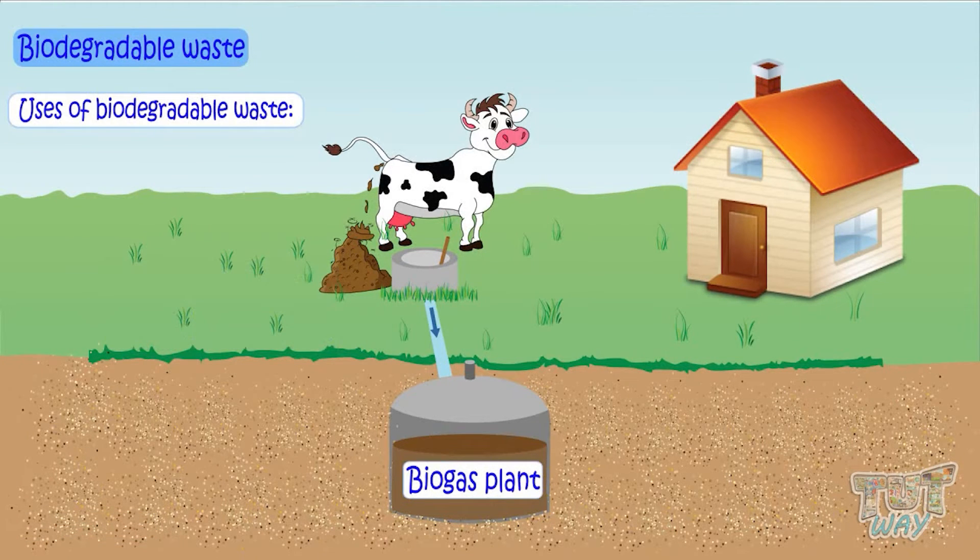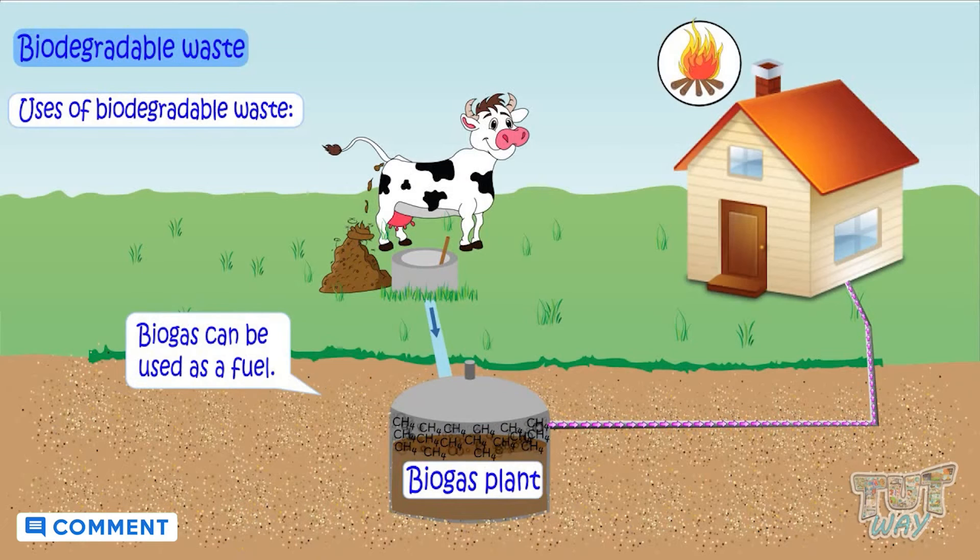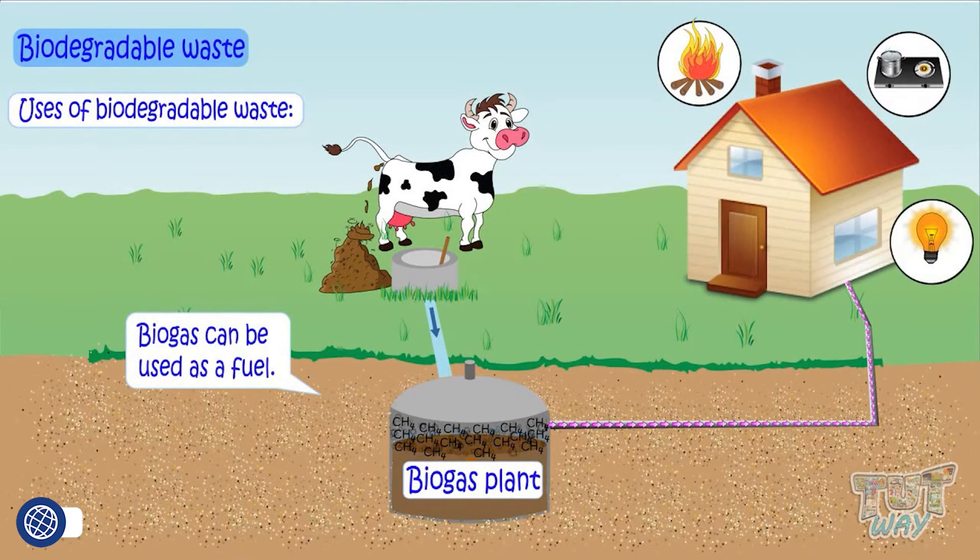In the absence of oxygen, biodegradable waste decays and produces a gas called methane, which is used as fuel through various biogas plants. This biogas can be used as a normal fuel for heating, cooking, and even generating electricity.